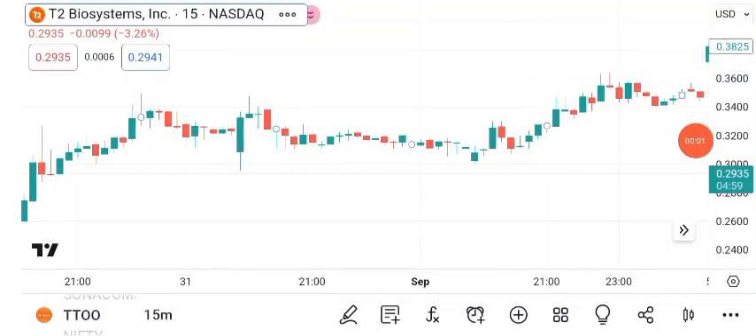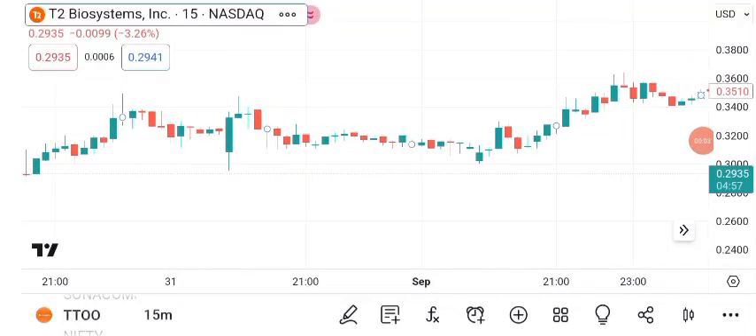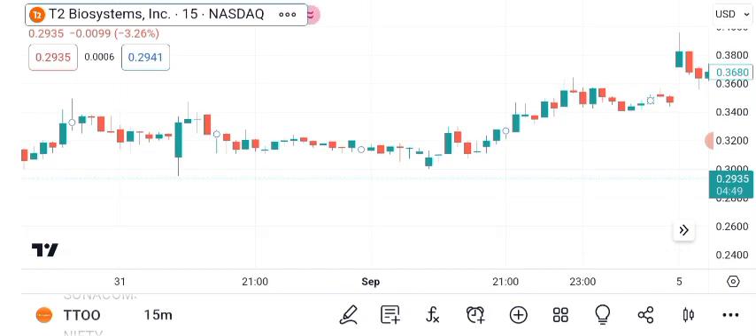Welcome to today's financial analysis segment. In this episode, we'll explore T2 Biosystems Incorporated, TTOO, and its share price. Let's dive right in.